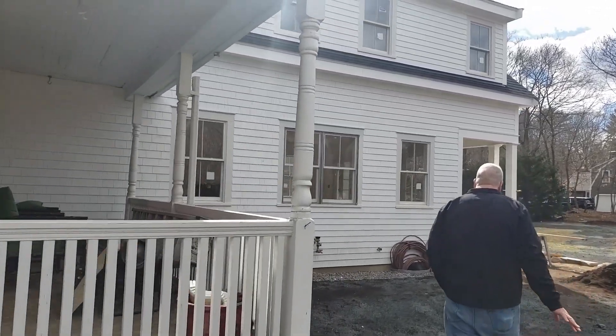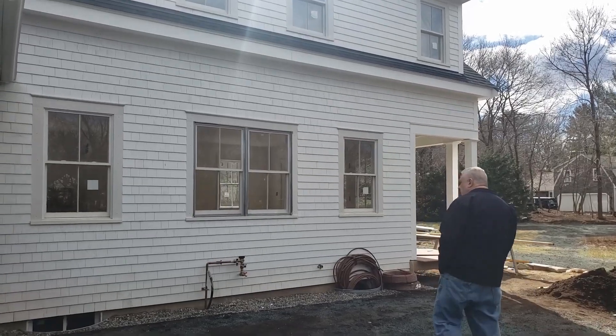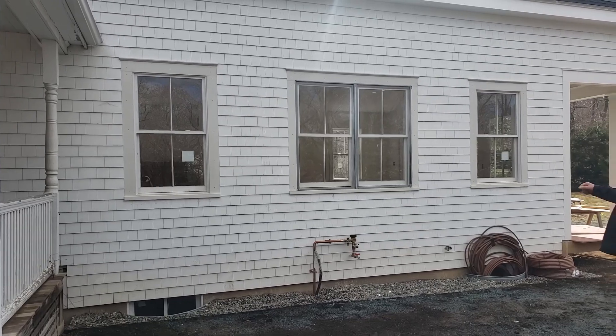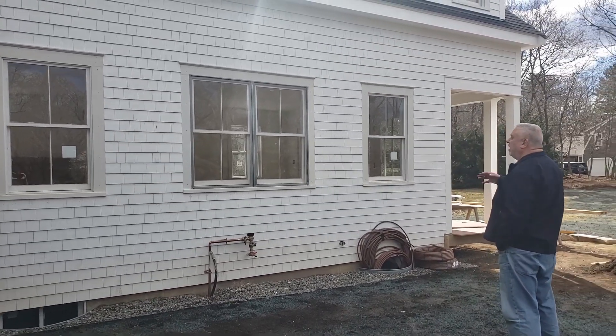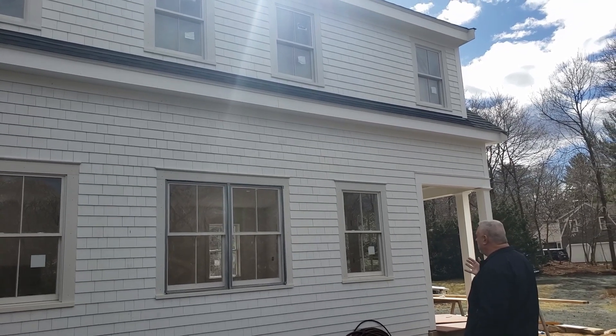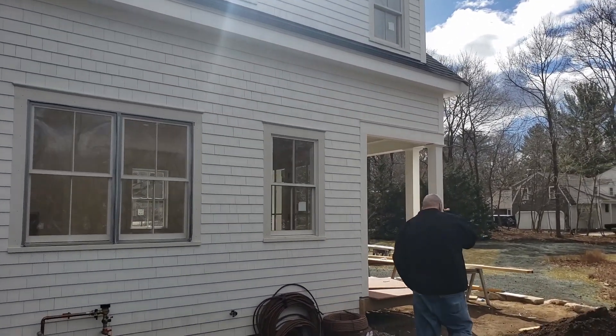If we come around the side, you can see we've brought up the grade significantly here, so we're letting water drift away. We have our new water service; we're starting to put in sprinkler lines. You can see the outside of the house is pretty well built up and built out, and we have our porch here.